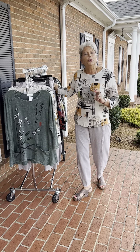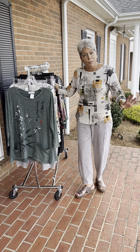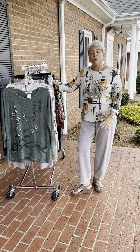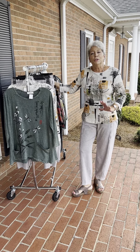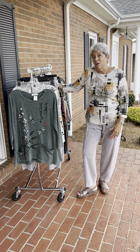Everything I'm going to show you, with the exception of two one-style tops and two prints, is 100% cotton. So it's breathable, it's wearable, it's packable, it's washable — it's a great fabric and it is really good for now.